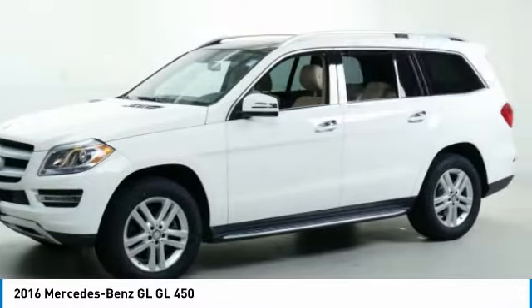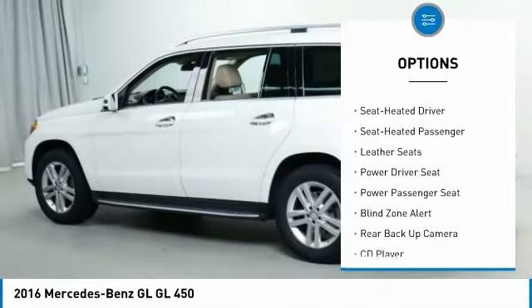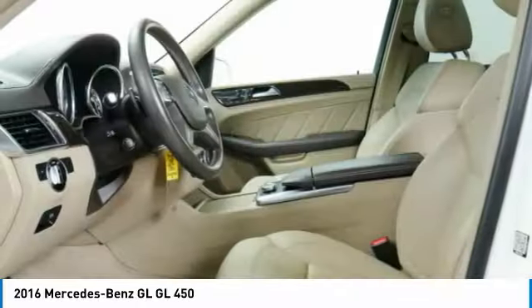Here are some of this vehicle's great options: third-row seat, anti-lock braking system, traction control, backup camera, navigation system, all-wheel drive, power passenger seat, running boards, and moonroof.